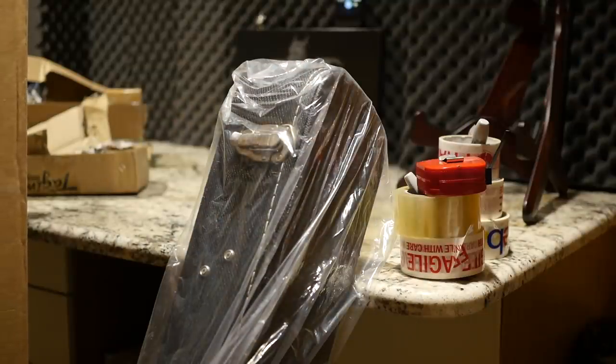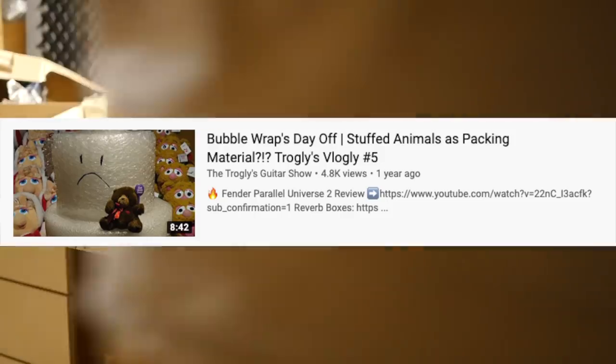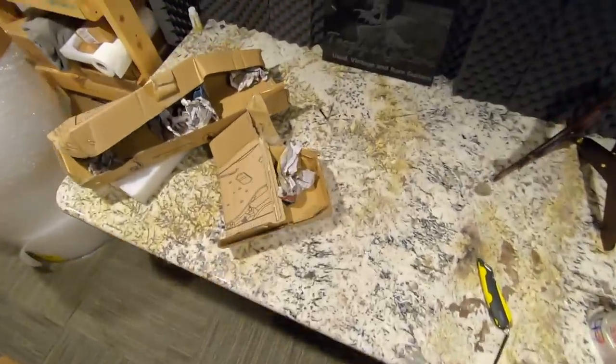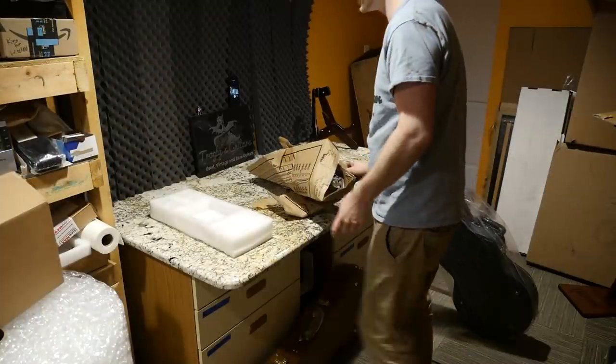My personal favorite is stuffed animals — it always gives you a smile. You can check out the least-viewed unboxing episode where I went to the thrift store and bought a lot, a lot, a lot of stuffed animals, thinking it would be a funny episode that people would love. Nobody watches it.